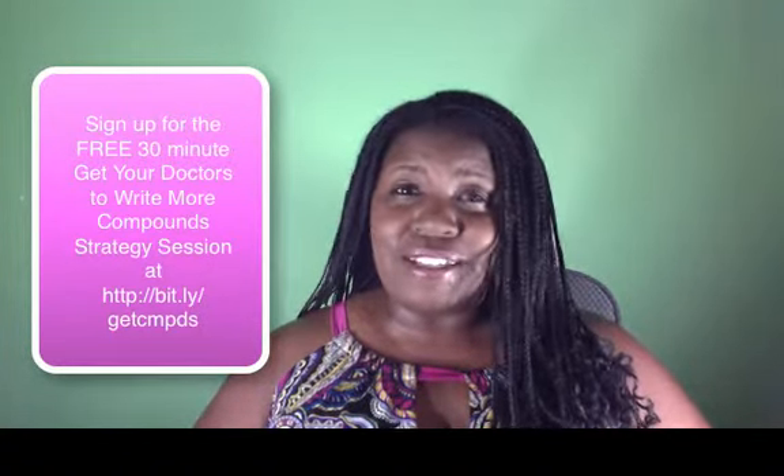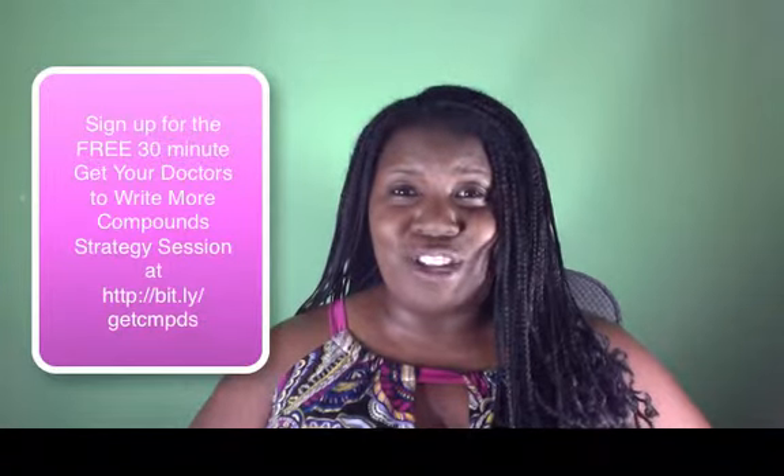And if you would like more assistance with your marketing, I invite you to sign up for my 30-minute 'Get Your Doctors to Write More Compounds' strategy session. I know that's a long title, but that's exactly what it is — it's a 'get your doctors to write more compounds' strategy session.